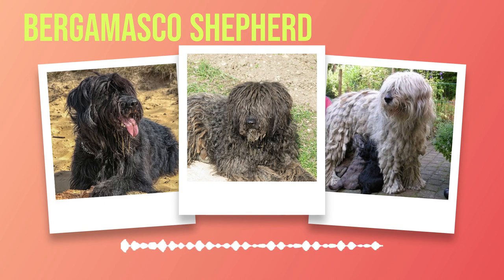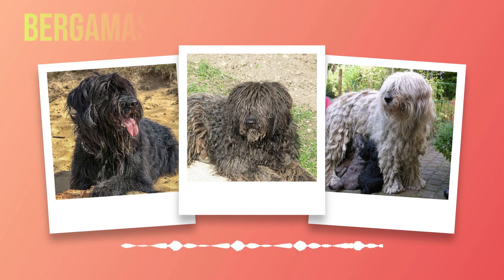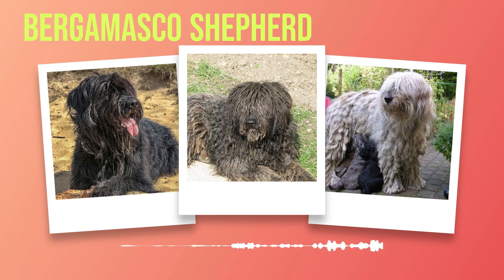May your path be illuminated by understanding and your bond with your Bergamasco Shepherd transcend mere companionship. In this sacred union between man and beast, we witness love's transformative power. Go forth now, armed with knowledge, and embrace this extraordinary adventure with open arms. And thus concludes our exploration into the magnificent world of Bergamasco Shepherd breed dog information — a tale spun with wisdom and brimming with boundless devotion. Let us revel in our newfound enlightenment and embark on new horizons filled with hope and wonder.